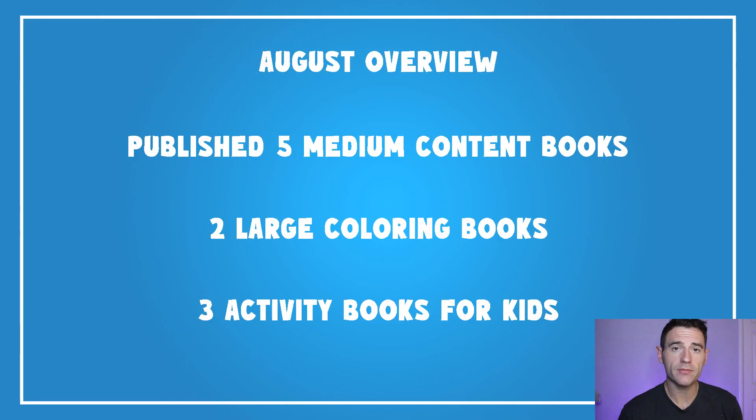For August I launched five medium content books in total. Two of them were my largest colouring books to date — they were in quite broad categories so I needed a high number of colouring pages to differentiate myself — and I also launched three activity books for kids.